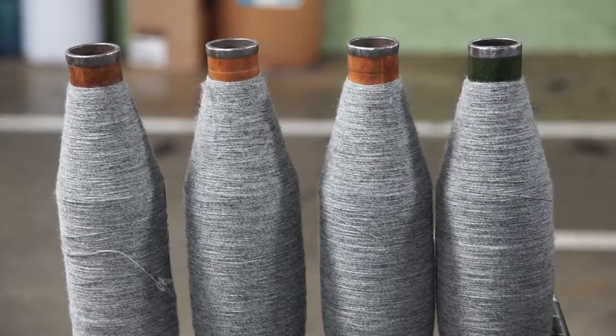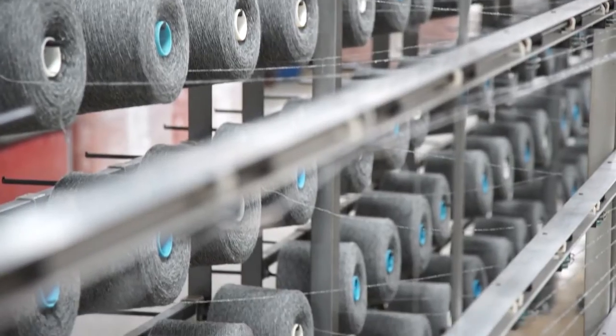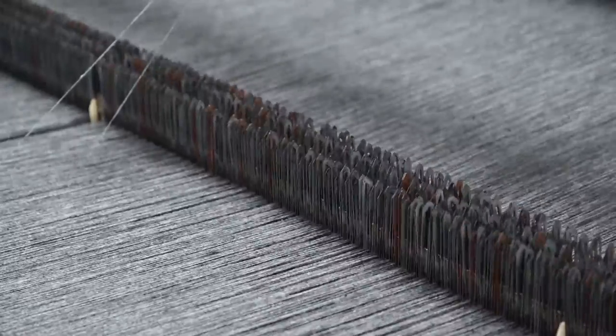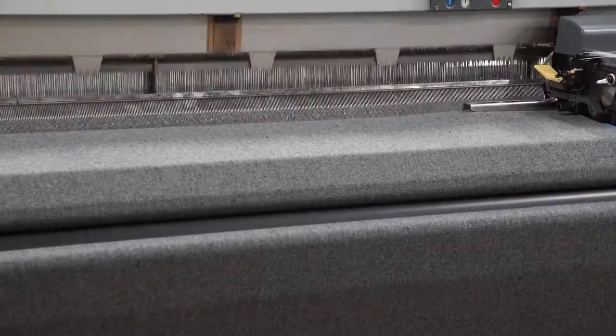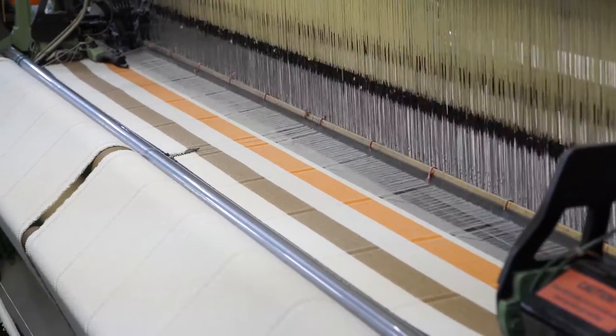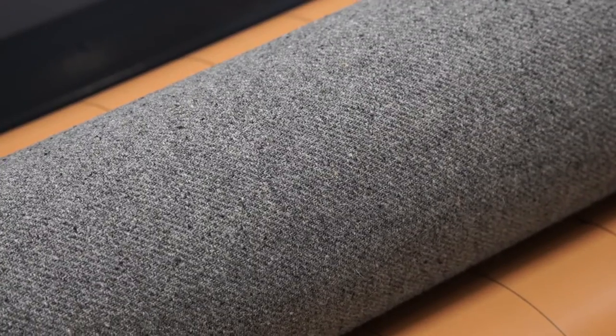After we spin the yarn, we make a warp to get it ready for the weaving process, and then send it to our looms where we can create patterns — very simple stripes or solids or even plaids.